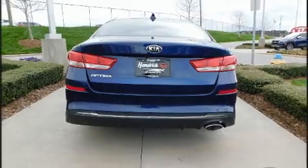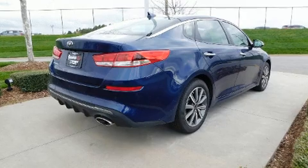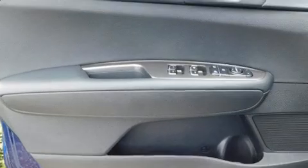Kia infused the interior with top-shelf amenities such as one-touch window functionality, variably intermittent wipers, lane departure warning, and a blind-spot monitoring system.